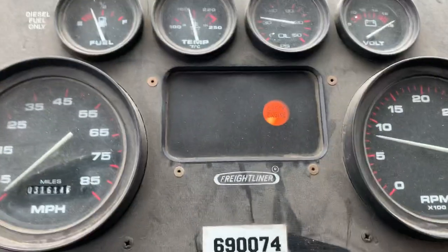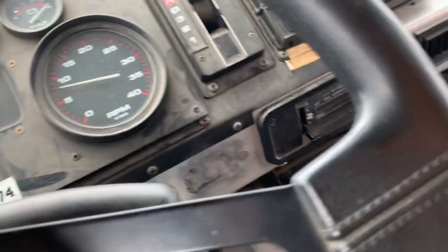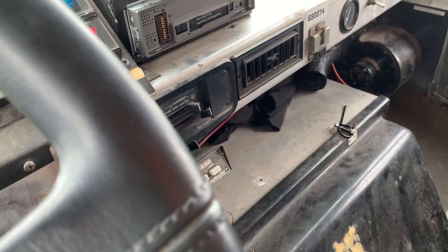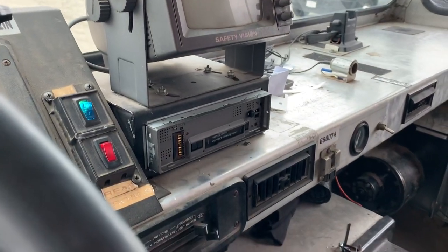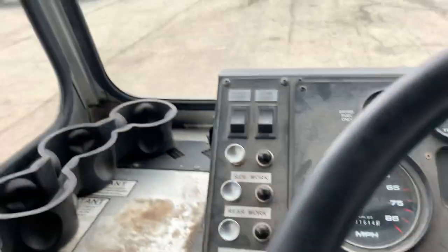It does have a check engine light on as well. Other than that, the majority of it works as it should — it's running good right now. The generator works as it should. It does not have a radio anymore, but overall, pretty solid truck. Come on and check it out.